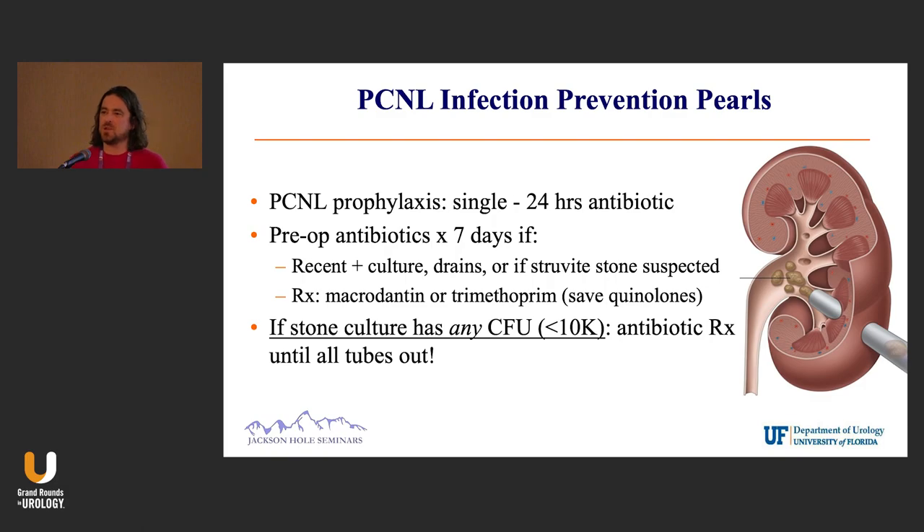So to summarize: it's pretty clear that a single dose up to 24 hours of antibiotics for sepsis prophylaxis is appropriate. High-risk individuals need seven days. Those are really patients with positive cultures, drains, or suspected struvite stones.